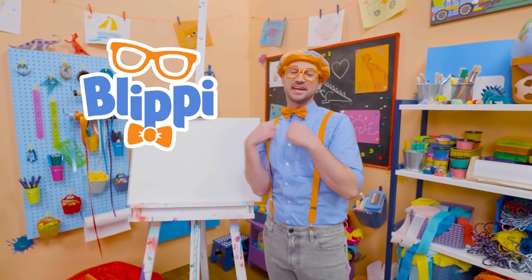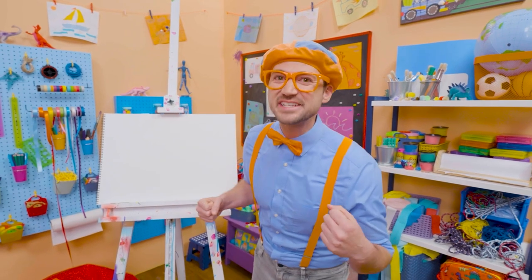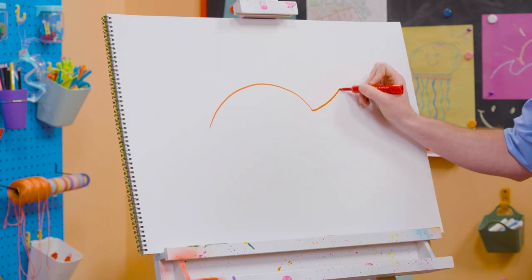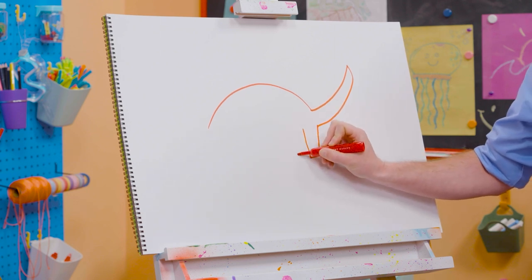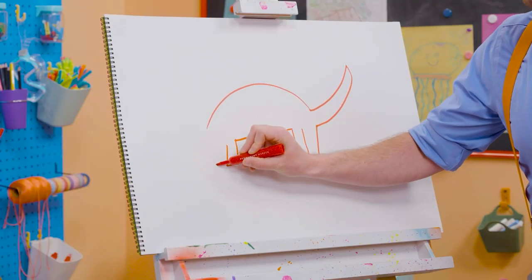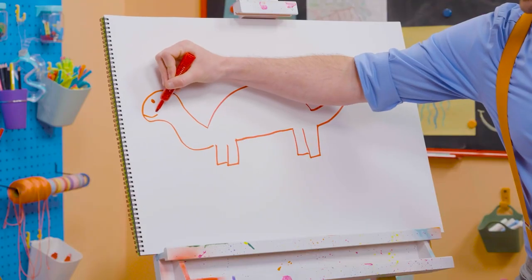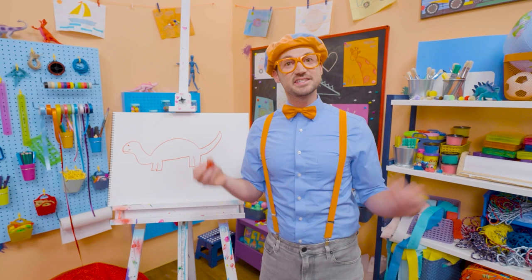Hey! It's me, Blippi. Today, you and I are going to draw a dinosaur — a dinosaur with plates on its back and spikes on its tail. You guessed it: a stegosaurus! To draw a stegosaurus, let's draw a curved line for its back and a curved line for its tail. Then let's go down and draw four legs, because stegosaurus has four legs. And then a straight line for the body, two more legs to complete the four, some curved lines for the head. Can't forget the circle for the eye and a little smiley face! But what's it missing? The plates! And every stegosaurus had 17 or more plates.